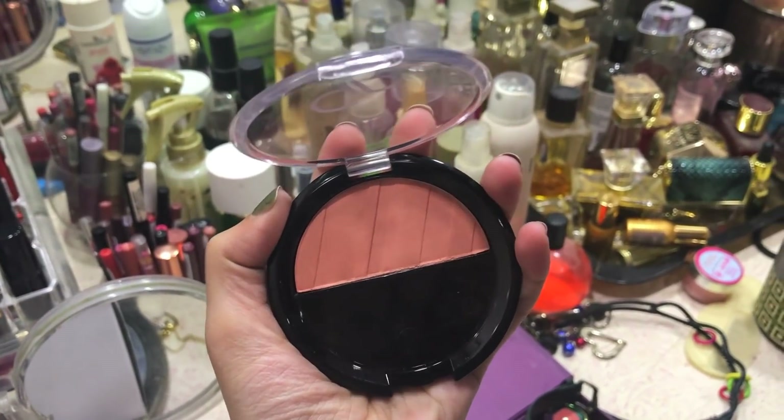The blush I'm using is also Golden Rose in number 207, which is an orange-rose color. I really like the coverage — it is not overly pigmented, and the right amount of pigmentation gives a very natural look.